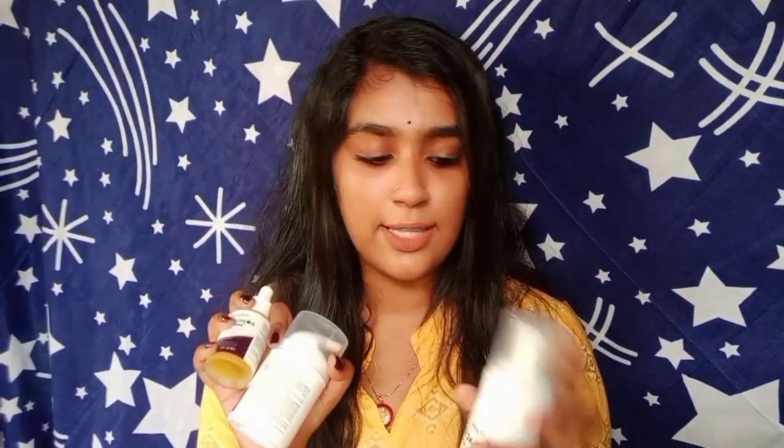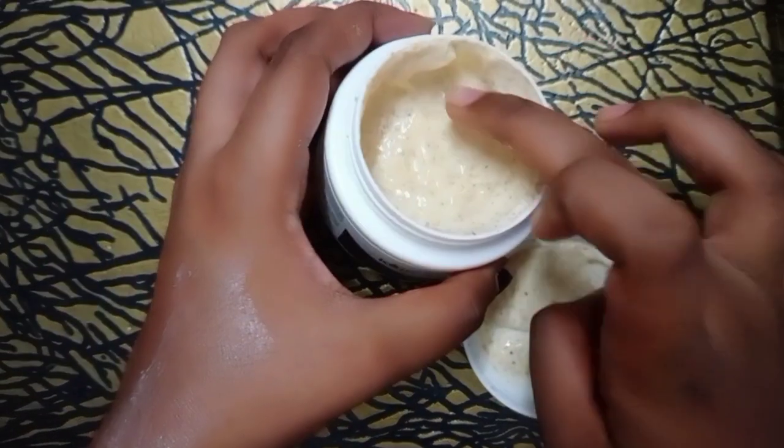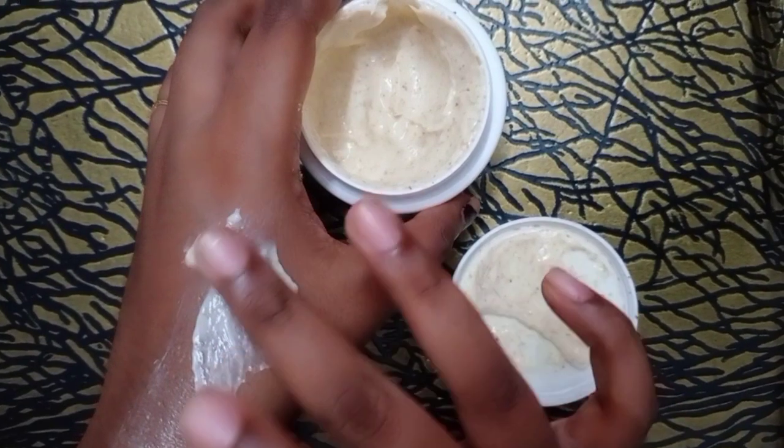It reduces melanin production — that is its result. It is not a permanent change of the skin itself. This is a combo product of Kojic Acid by a brand called LA Organo. It includes a face wash, cream, serum, and also a scrub. I use the scrub weekly once.